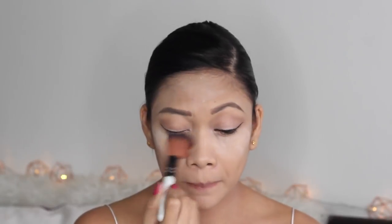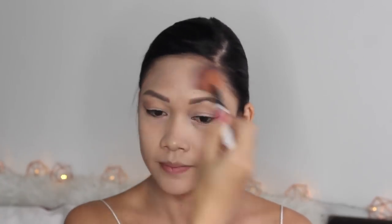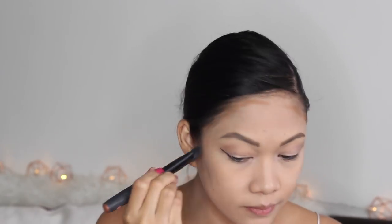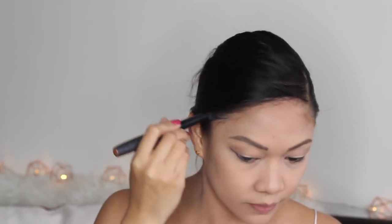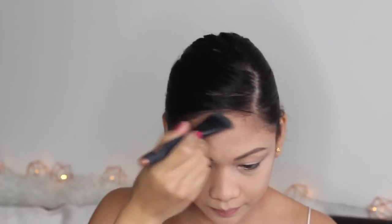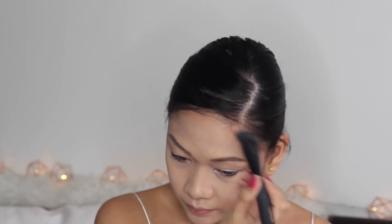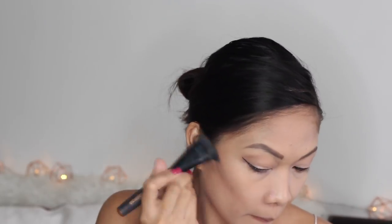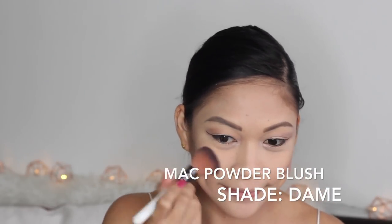Let's move on to contour, highlight, and blush. I'm taking off the baking powder now — see how nice it looks! I'm using the Douglas Contouring Palette with the light brown shade over my hairline so I don't look washed out and my makeup blends naturally. I'm also using the contour shade on the sides of my cheeks with a contouring brush, just to give a little definition. Then I'm using MAC Powder Blush in the shade Dainty to cover the cheekbones and blend it into the contour.